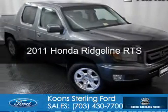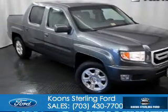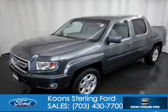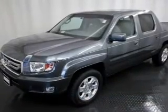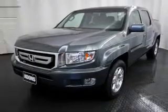This is a used 2011 Honda Ridgeline, powered by 4-wheel drive, a 3.5-liter 6-cylinder engine, and a 5-speed automatic transmission.